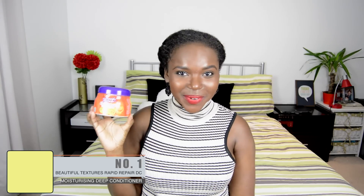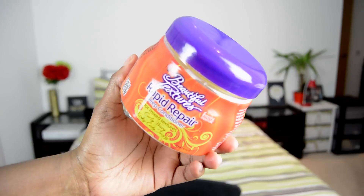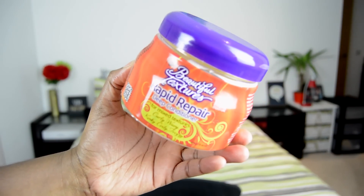Now on to my number one deep conditioner. If you've been following my channel for a while you can probably already guess what it is — it's the Beautiful Textures Rapid Repair Deep Conditioner. I've been using this product consistently for the past three years and I'm still so in love with it. This isn't a sponsored video; I genuinely love this product. It retails for £3.99 and you get 15 ounces of product.